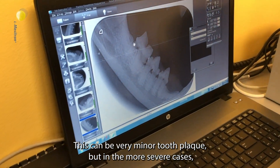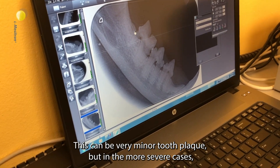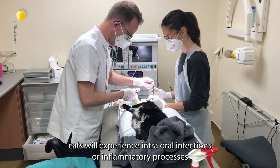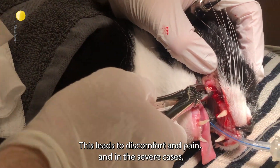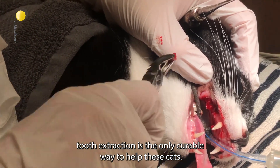This can be a very minor tooth plaque, but in the more severe cases, cats will experience intraoral infections or inflammatory processes. This leads to discomfort and pain, and in the severe cases, tooth extraction is the only curable way to help these cats.